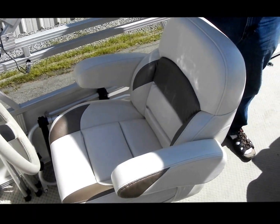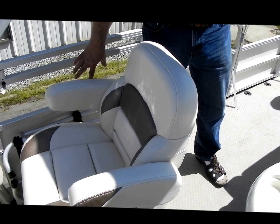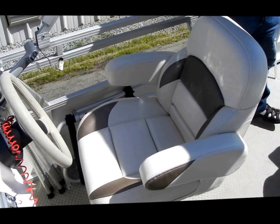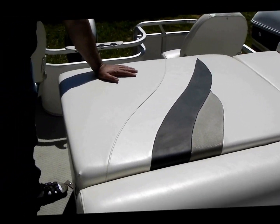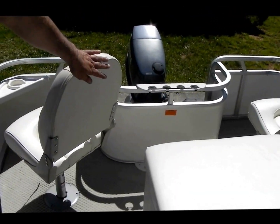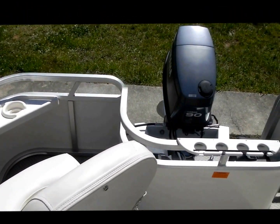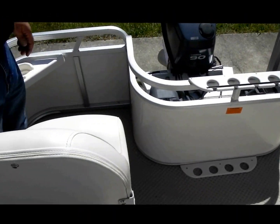The boat comes with a full cover. We have the folds for the cover and an auxiliary fold-out ladder. This area is for a port-a-potty. There are two seats in the back and four rod holders. This boat has a lot of room in it, ladies and gentlemen, and is in exceptional condition — super clean.